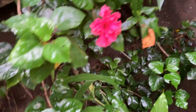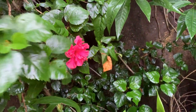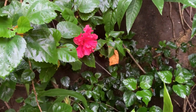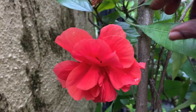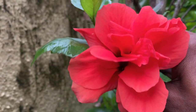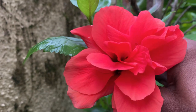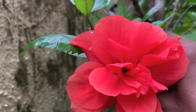A bird is also there. This is another double petal hibiscus — not red but not orange also, in between. Two are in bloom today.